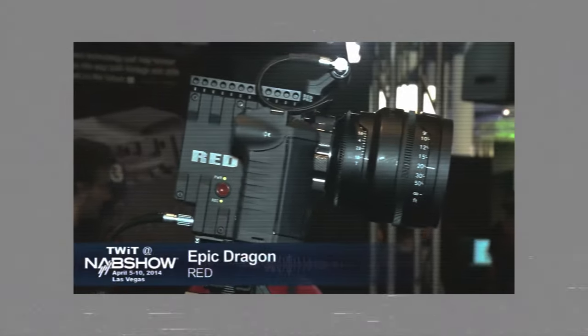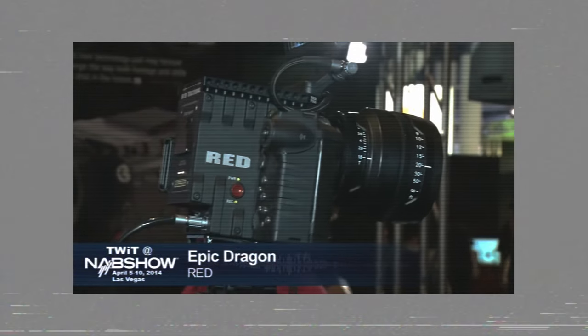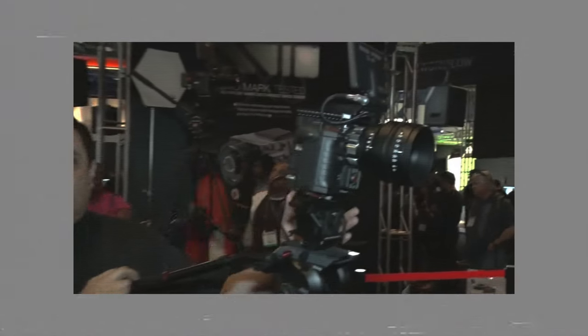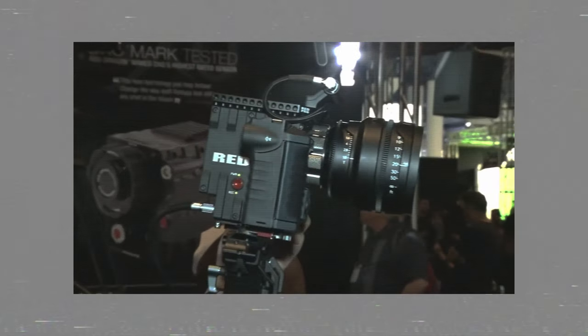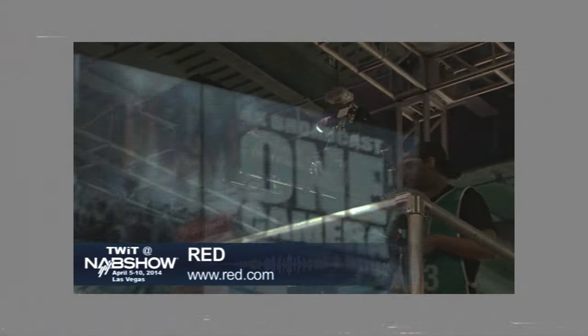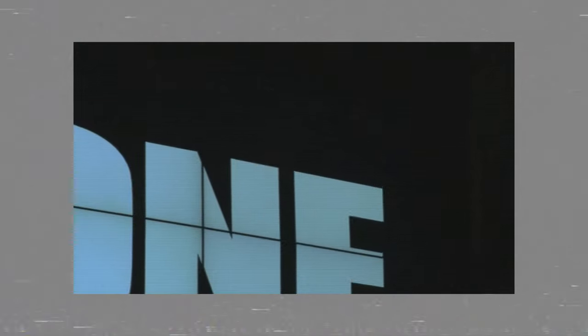This is the Red Dragon. This body is going to start at about $35,000, which is a lot. But you have to consider what you get. As you can see at the Red booth, the buzz is palpable because people realize they are at the cusp of making a new generation of content in 4K. They're also talking about their big push into high definition stills along with motion, all in one single unit.